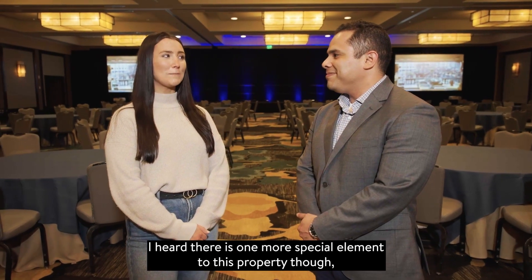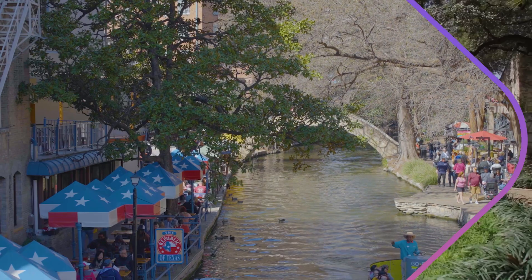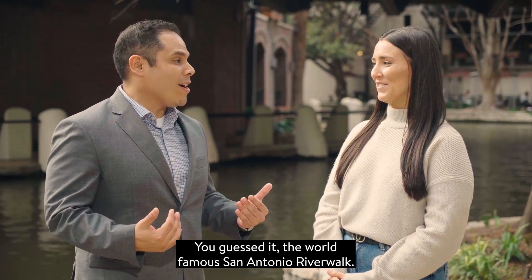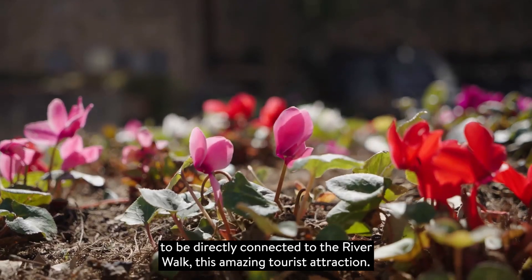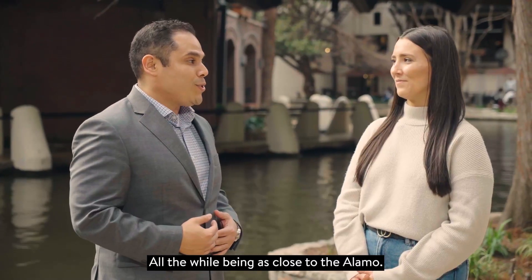I heard there is one more special element to this property. The world-famous San Antonio Riverwalk. We're fortunate to be directly connected to the Riverwalk — this amazing tourist attraction — all the while being as close to the Alamo.